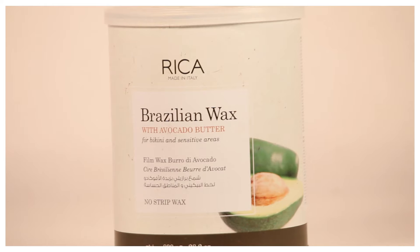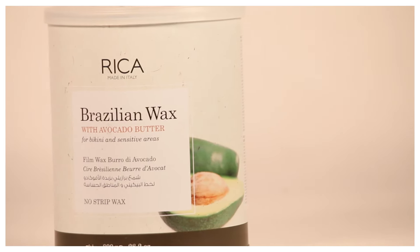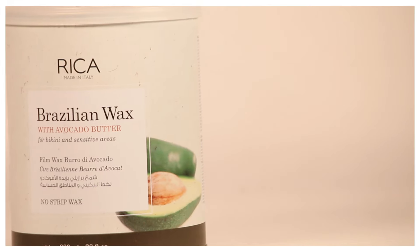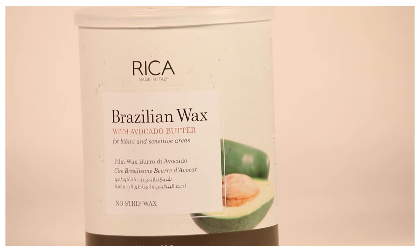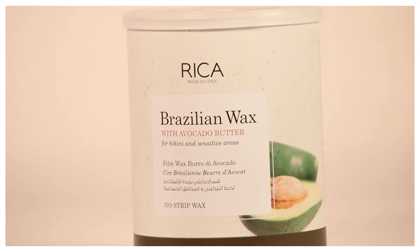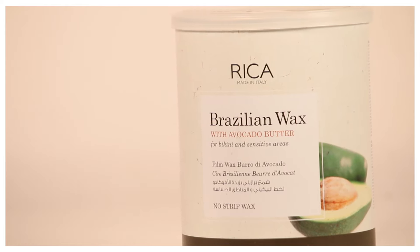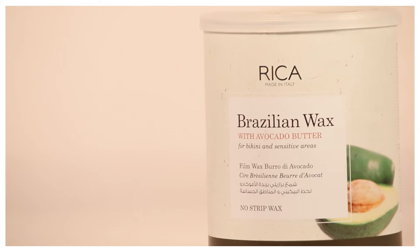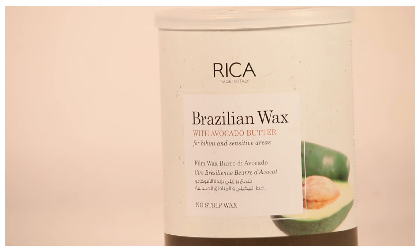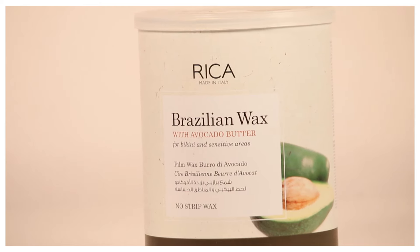Next up, I got this Rica Wax. I've heard a lot about it — that it makes your skin feel so smooth and amazing. It is a little bit on the expensive side; I got it for 1000 rupees. You do not need to use any strips — you just apply it and it comes off like hard wax does, so this is kind of a hard wax. This is going to be the first time I'm using it.